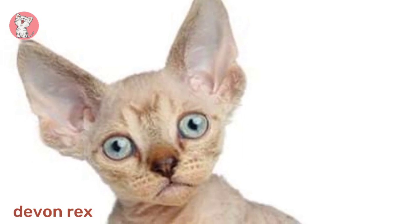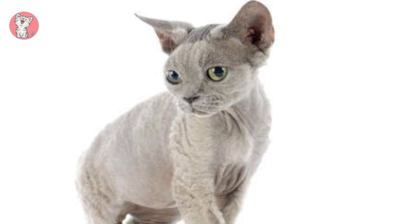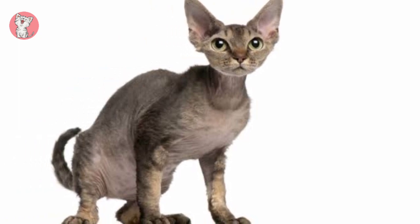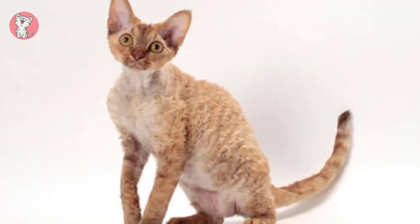Devon Rex. Appropriately nicknamed Poodle Cats because of their curly hair, the Devon Rex is a highly intelligent cat breed that, if provided with the right training, can even learn how to jump, heel, or fetch on command. They're perfect companions due to their playful nature and gentle demeanor.